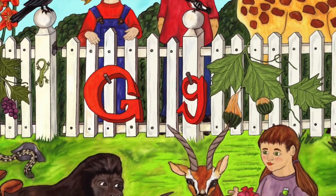G is our letter of the day. I'm going to read you a story and show you a picture, and you're going to see if you can find all the hidden images that start with the letter G. Are you ready? Here we go!